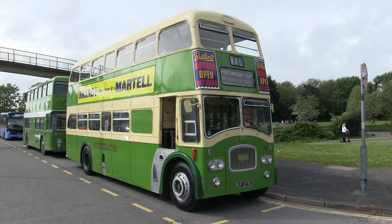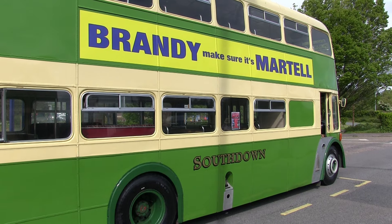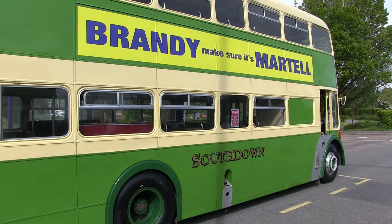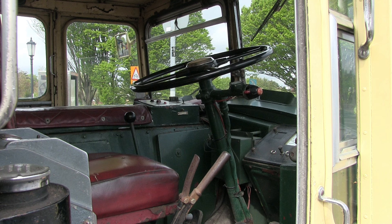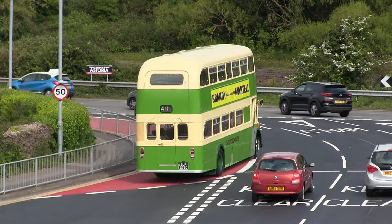The Queen Marys were large machines for their day, and would seat some 69 passengers. They entered service in 1967, and a substantial number have been rescued and restored by the enthusiasts, who hold the Queen Marys in such high esteem.